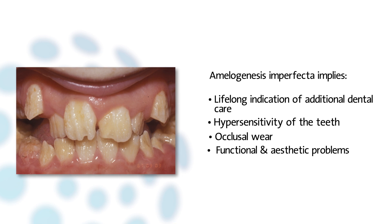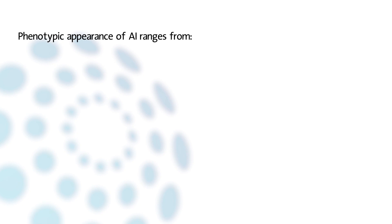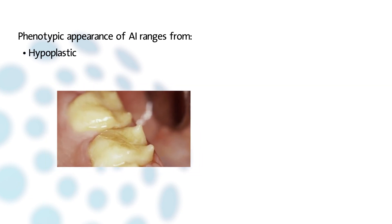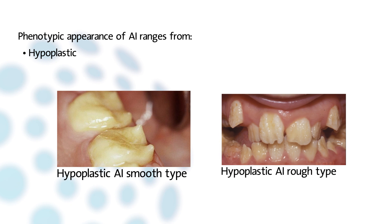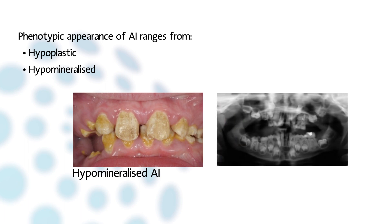For these patients, maintaining a functional dentition throughout life can be a challenge. The phenotypic appearance of AI ranges from hyperplastic to hypermineralization. Hyperplastic AI can be subdivided into smooth, rough, and pitted type. Hypermineralized AI comes with varying degrees of hypermaturation or hypercalcification with altered color and translucency.